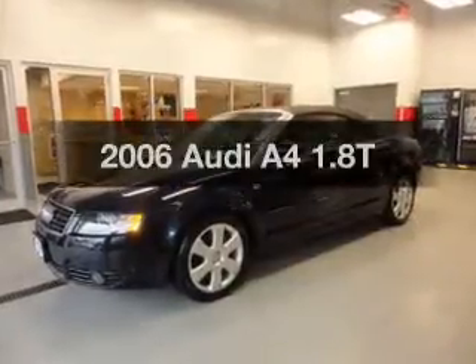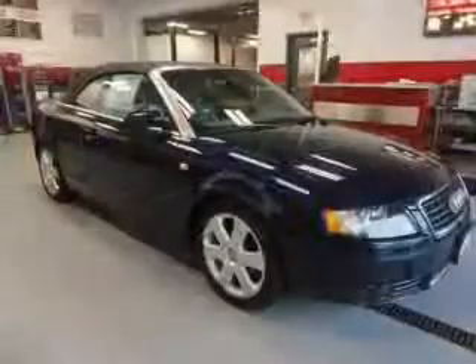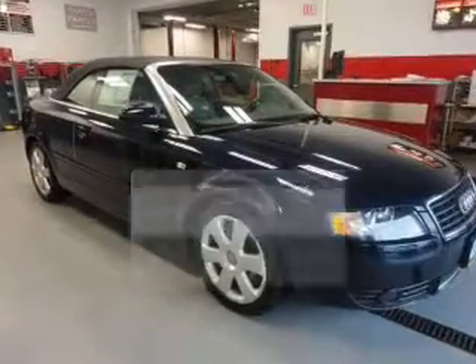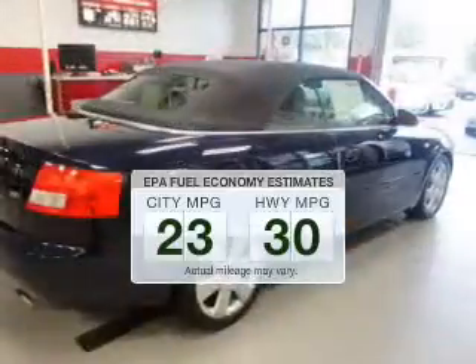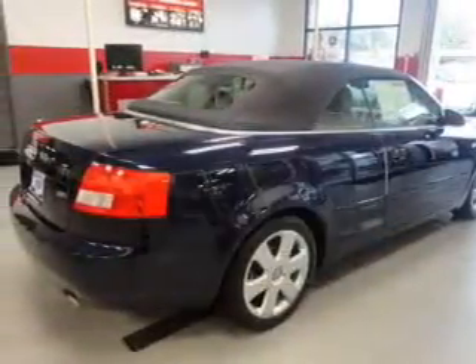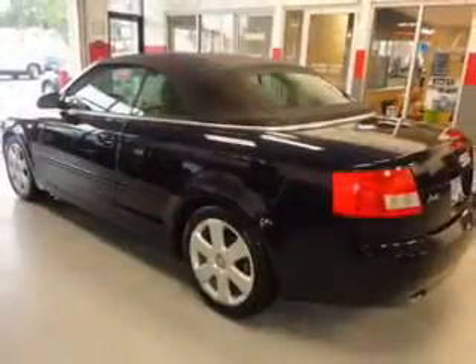Get noticed in this 2006 Audi A4. Travel the roads in style and comfort in this great vehicle. In the city or on the highway, you'll spend less time at the pump with this fuel-efficient vehicle. The powertrain includes front-wheel drive with an efficient four-cylinder engine driven by an automatic transmission.